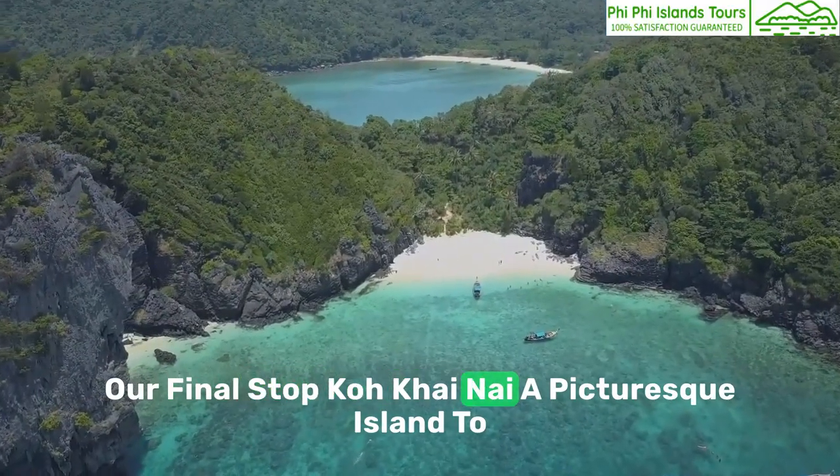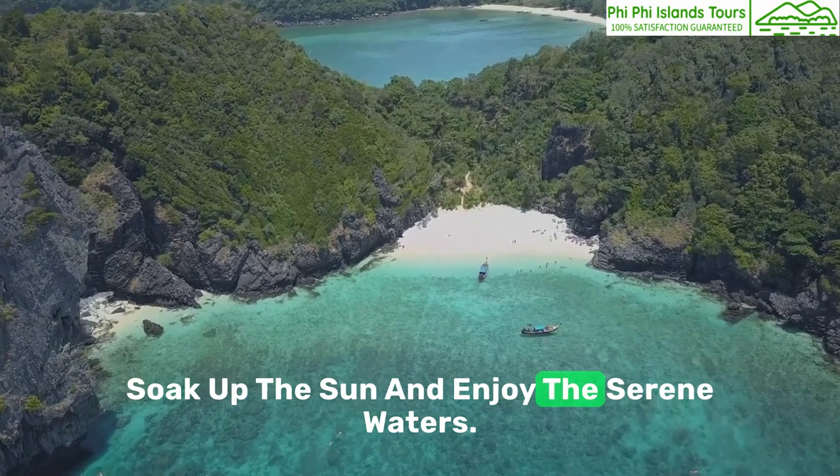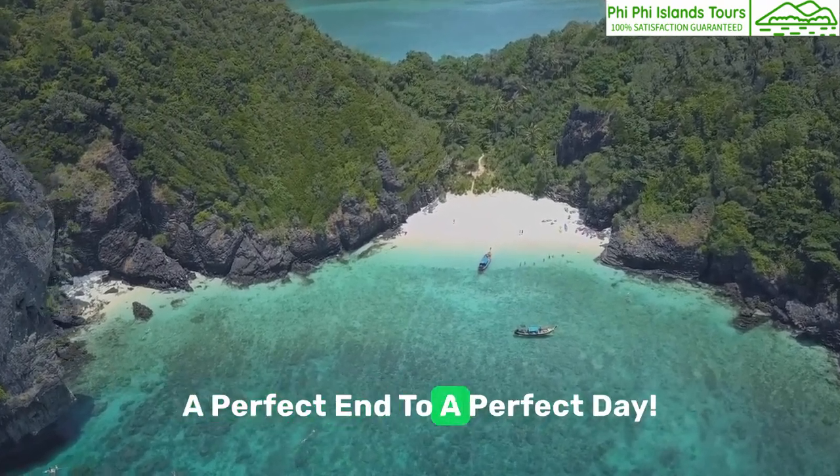Our final stop: Kokainai, a picturesque island to soak up the sun and enjoy the serene waters. A perfect end to a perfect day.